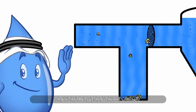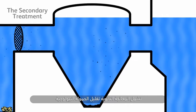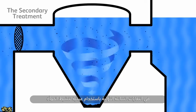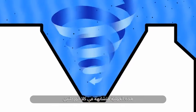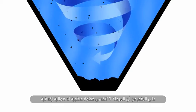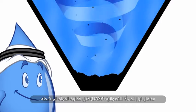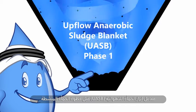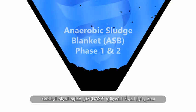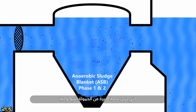The secondary treatment involves the reduction of the biological load in the primary effluent using an activated sludge process. This process is similar in both phases, although Phase I includes an additional anaerobic treatment step — the upflow anaerobic sludge blanket, or UASB, reactor — before the activated sludge step, which removes a significant proportion of the biological load.